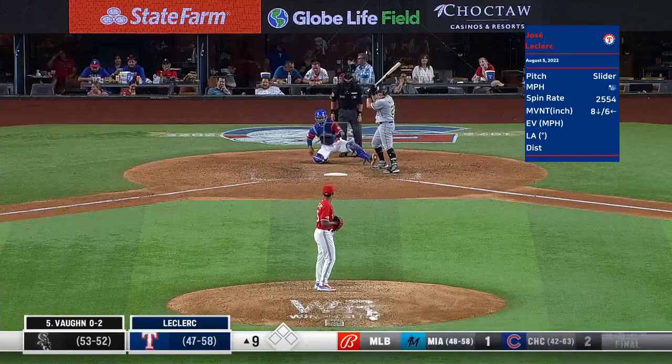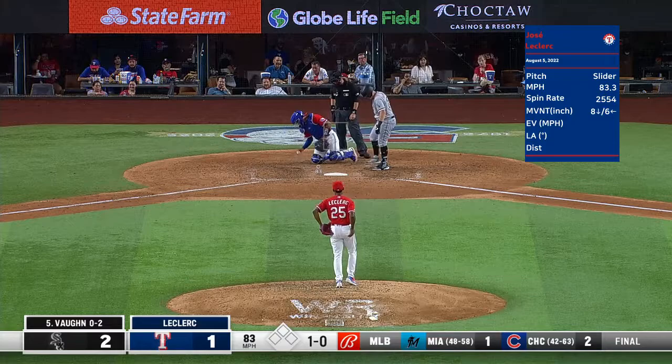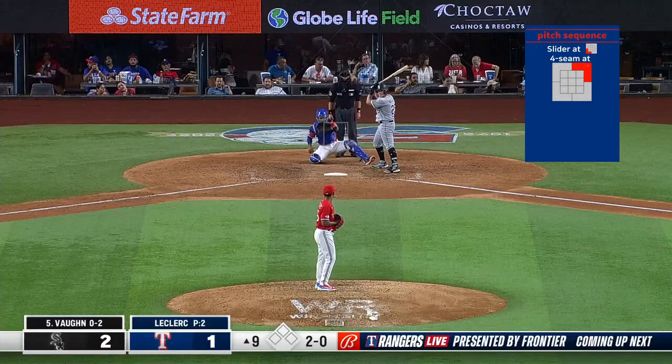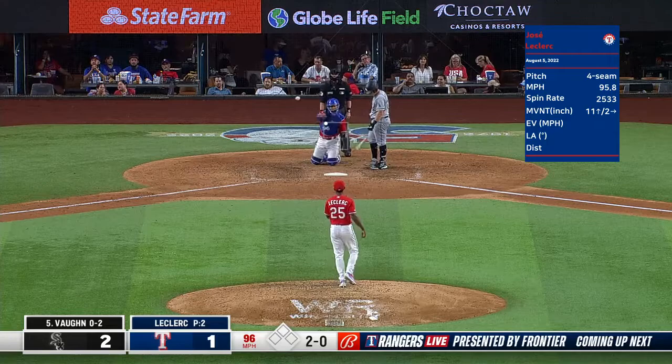Top of the ninth inning. There is a slider from Leclerc that misses. That fastball misses way upstairs. 2-0 — good looking fastball from Jose Leclerc.